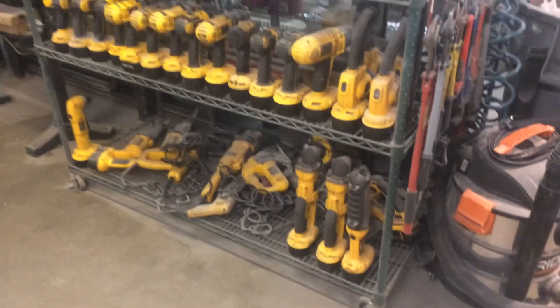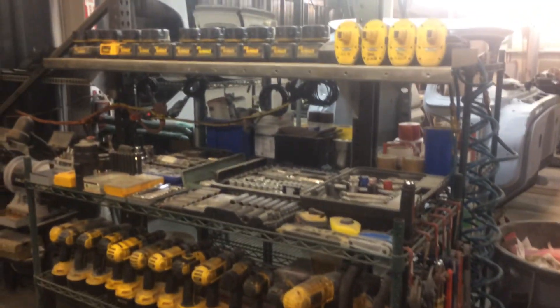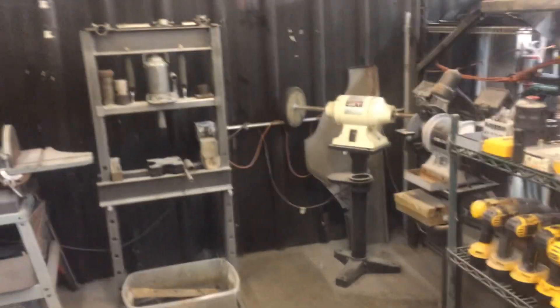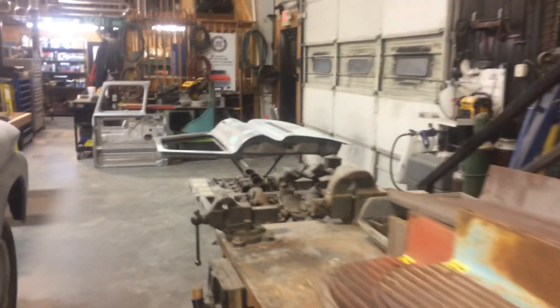I don't own stock in DeWalt, but I've been a DeWalt guy my whole life. When I was in the construction industry doing commercial construction and construction management, I acquired a lot of yellow tools over the years. Anyway, this is a little brief overview of the shop at 456 Chevy Trucks. That's it.